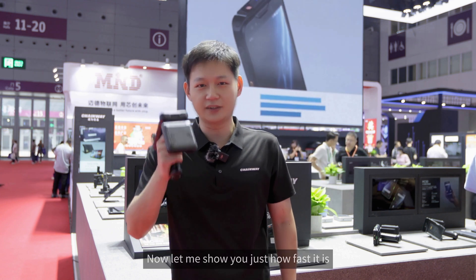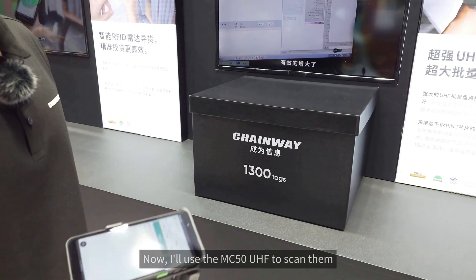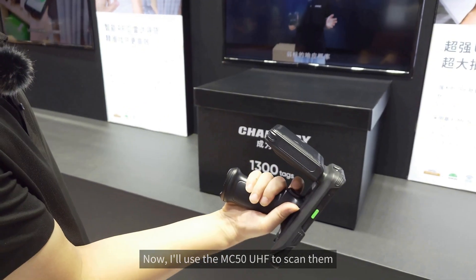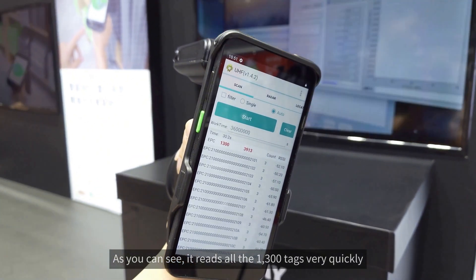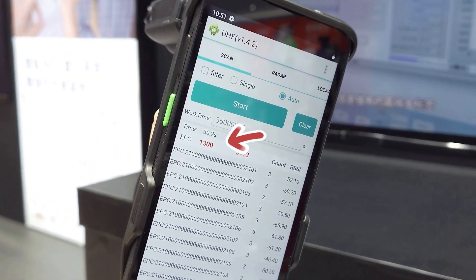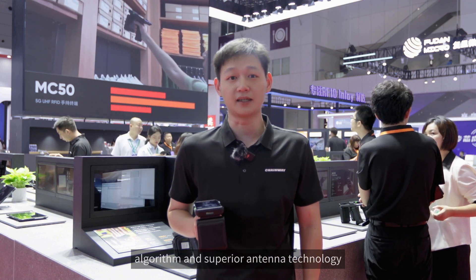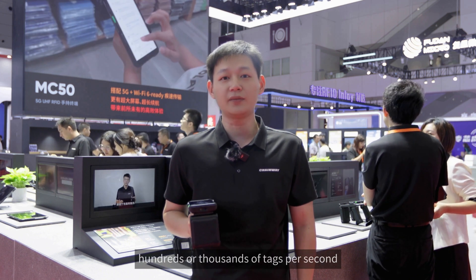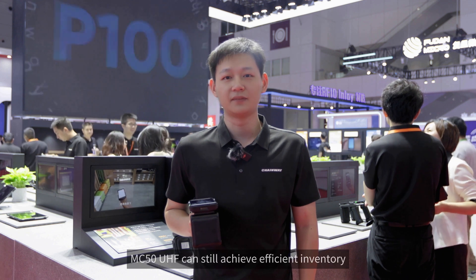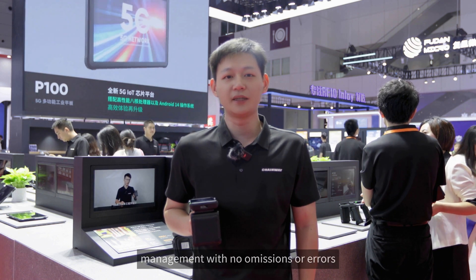Now let me show you just how fast it is. Here's a box with over 1,000 RFID tags — I'll use the MC50 UHF to scan them. As you can see, it reads all 1,300 tags very quickly. Combined with our proprietary algorithm and superior antenna technology, the response rate of weak singular tags is significantly enhanced. This ensures that even when reading hundreds or thousands of tags per second, the MC50 UHF can still achieve efficient inventory management with no omissions or errors.